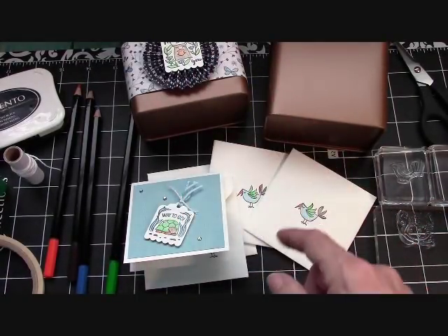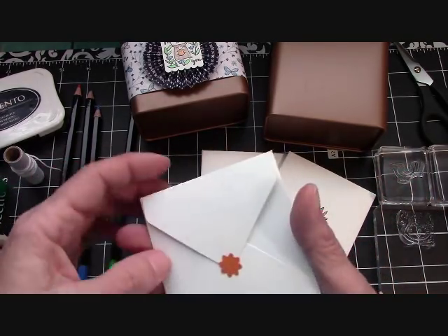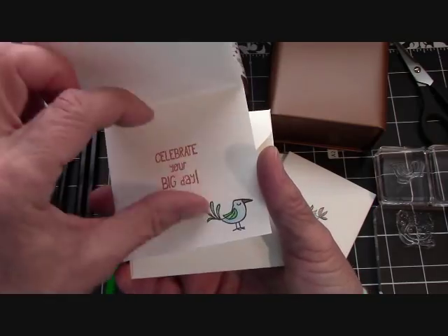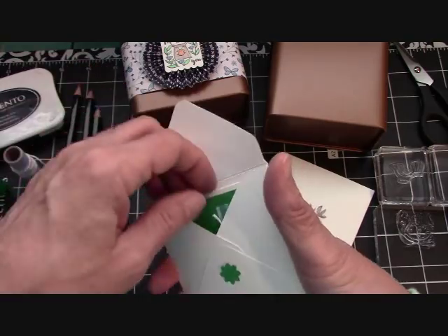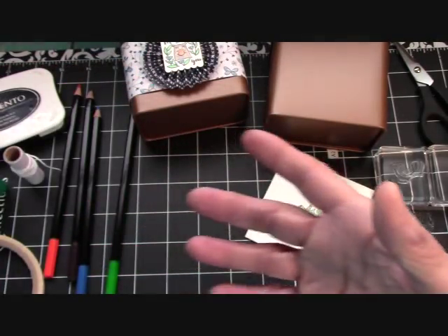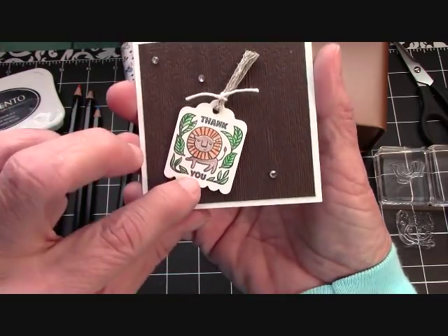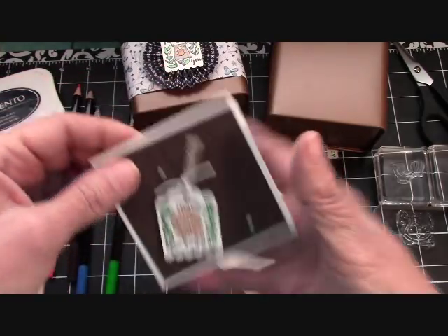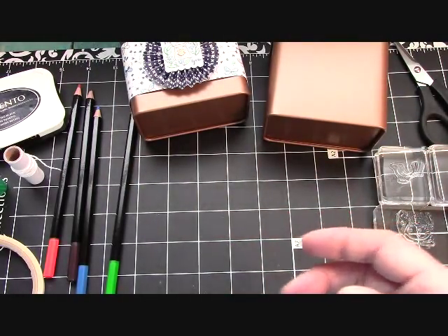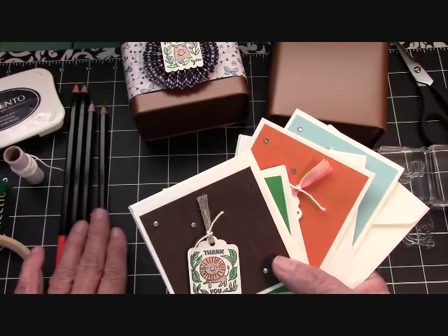We'll do one together. First we're going to put together the tin. Let me show you these cards. I did 'Way to Go,' used the envelope punch board to make the envelope. 'Happy Birthday' — isn't that so sweet? 'Celebrate your day' with our little bird. 'Thinking of you' — so adorable. 'A little kindness is a big thing' — I love that. And this last one in Early Espresso: 'Thank you' with our little lion. I used all four pencil colors: Early Espresso, Pumpkin Pie, Balmy Blue, and Call Me Clover.